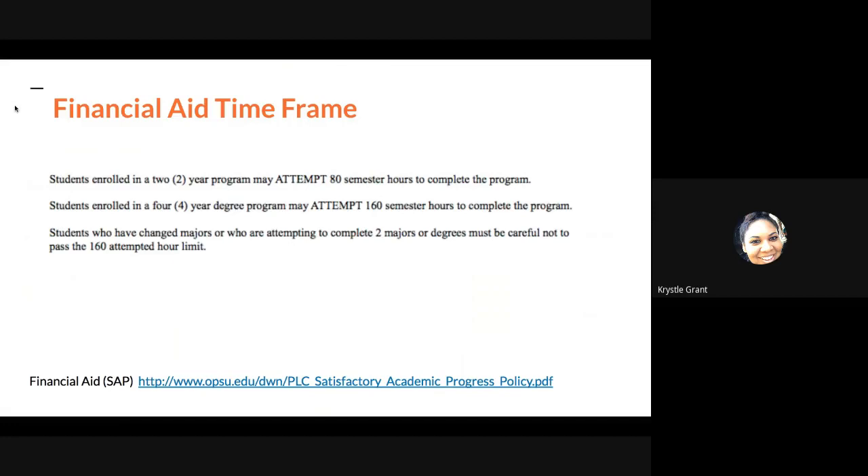Something also very important is financial aid time frame. If you are receiving any sort of financial aid, they are not going to give you financial aid for unlimited time. You're in a four-year degree program, and you can only receive financial aid for a certain amount of time before financial aid expects you to be graduated. Students enrolled in a four-year degree program may attempt up to 160 semester hours to complete the program. It usually takes about 120 hours to complete your bachelor's program, but after 160 hours, if you haven't gotten your degree, there will be a cutoff for financial aid. There is also a resource you can bookmark that has more of the policies on financial aid.